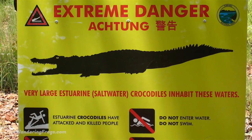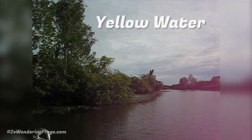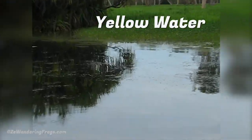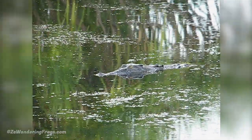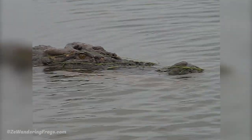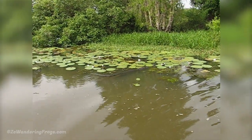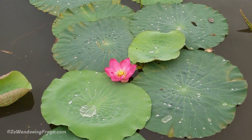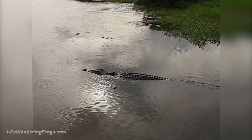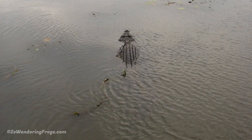Another popular part of the park, the Yellow Water wetland is a fantastic place to see even more wildlife. The best way to enjoy the area is on a small cruise. It's not uncommon to see massive saltwater crocodiles leisurely swimming by the boat. An estimated 10,000 crocs live in Kakadu, some of them reaching up to 15 feet, or 5 meters. Crocs can jump high out of the water, a reminder to keep all limbs inside the boat.